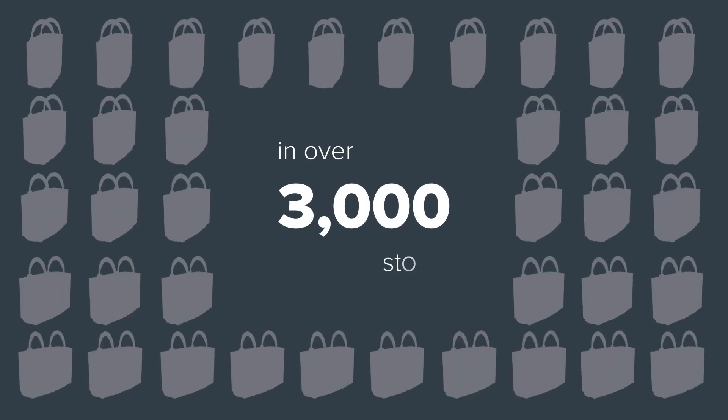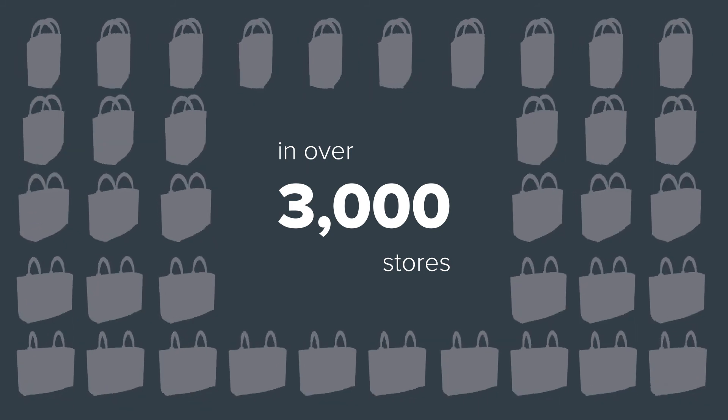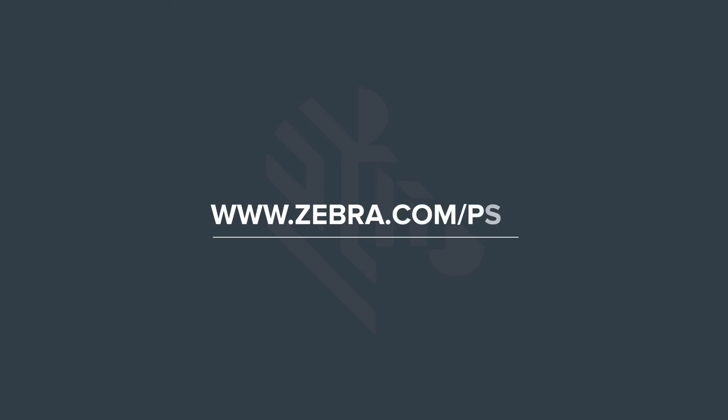And as shoppers do the scanning, it saves staff time too. Can you afford to ignore the potential? Discover more at www.zebra.com/PSS.